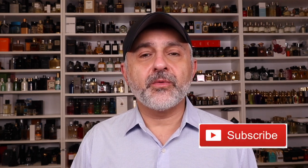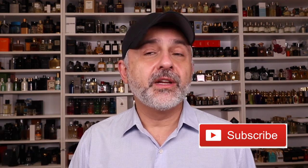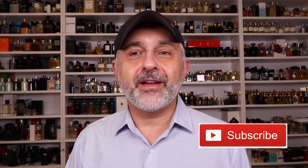Thanks so much for watching today's video. If you have any questions or comments, please list them below. Please like this video, please share it, follow me on Facebook and Instagram, and I'll be back with more videos very soon. Have a good one. Goodbye.